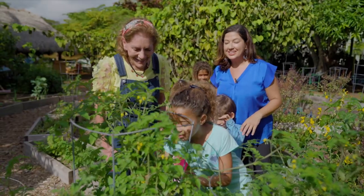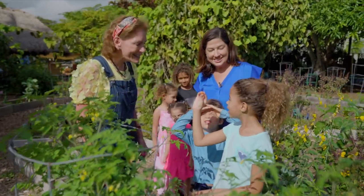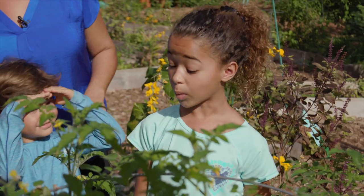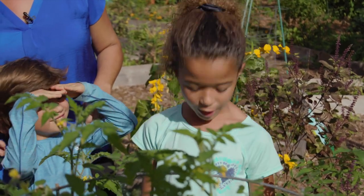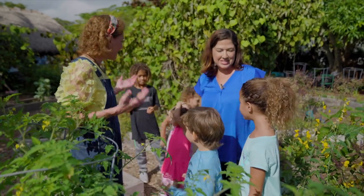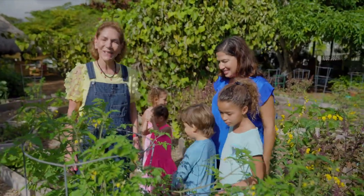I think there's a juicy tomato right there. Me too. Wow. Are you going to eat it? Mm. It's good? Very. Yay. Good job. This is an amazing garden. It's a sweet tomato. Terrific, let's find one for you too.